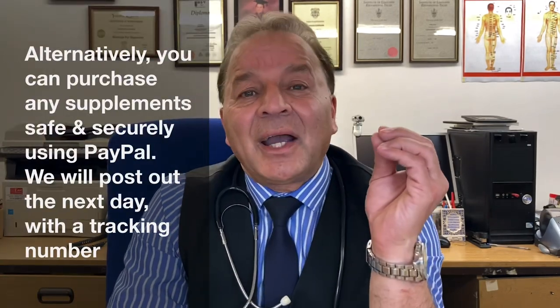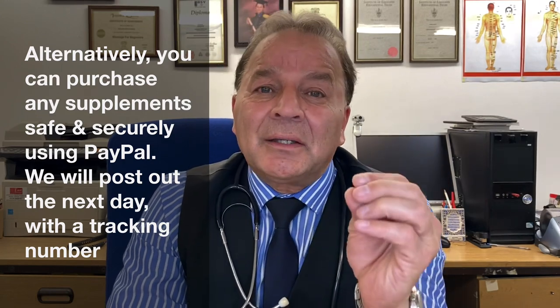One half of the month, then the second half of the month. You can purchase this and other supplements directly from Natural Touch Clinic, Shipley, West Yorkshire, England. Alternatively, you can purchase safely using PayPal. We'll post out your supplement on the day you place an order, and we'll provide you with a tracking reference number so that you know your order has left our premises.